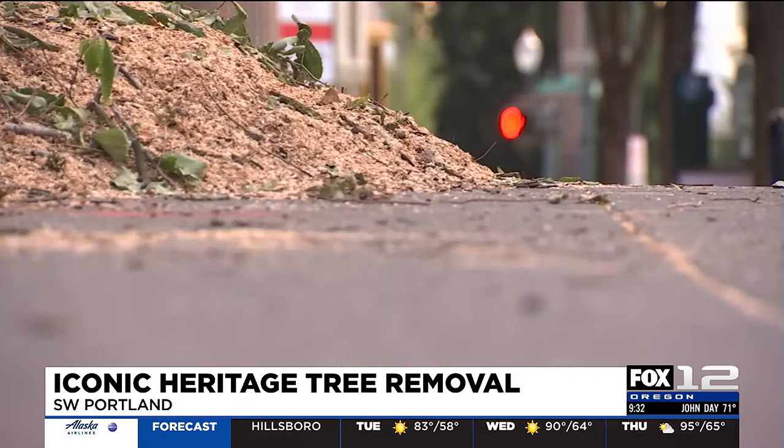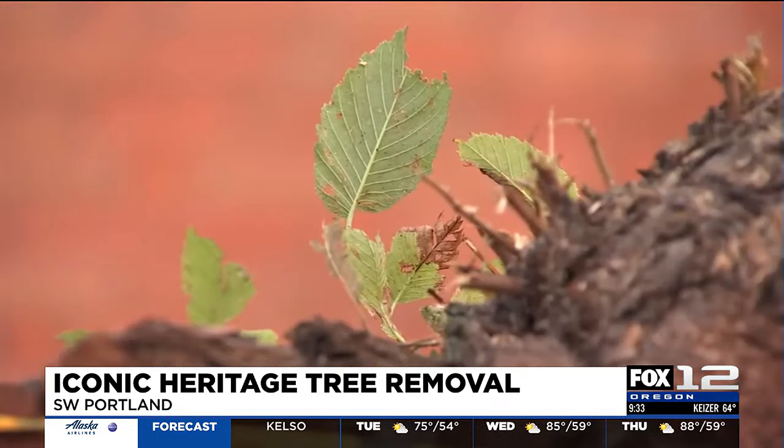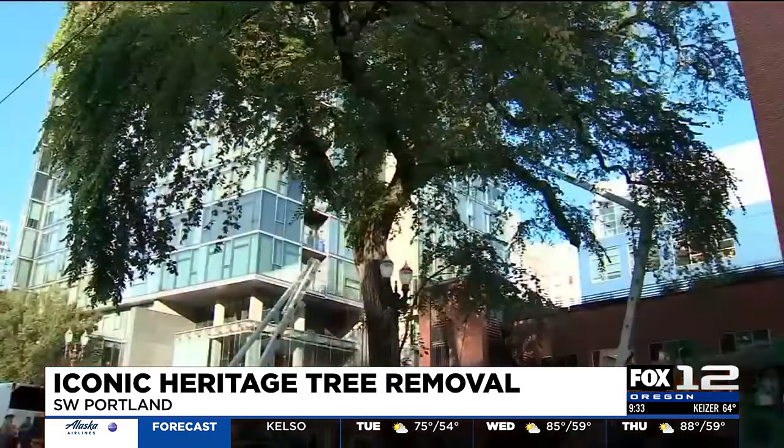The 150-year-old tree was damaged by the January ice storm. But despite that damage, arborists and Portland Parks and Recreation's Urban Forestry team believed that they could keep the tree alive. However, additional branch loss earlier this summer left the tree unable to recover.